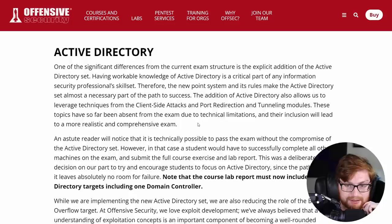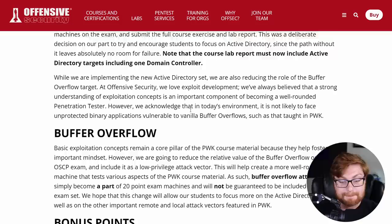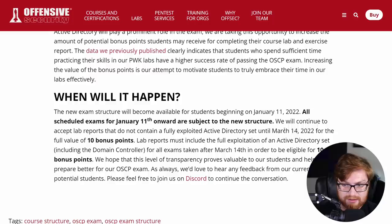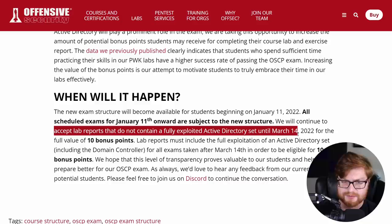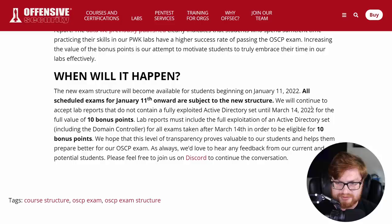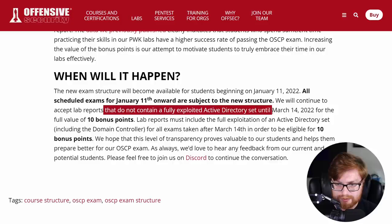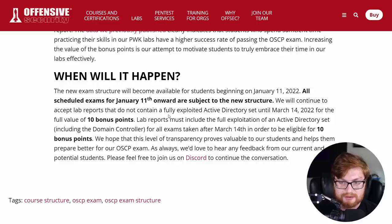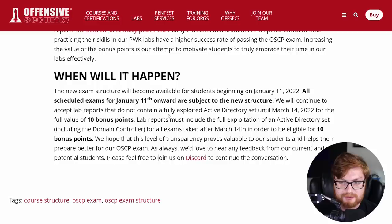Active Directory is critical in the penetration testing and ethical hacking landscape. Regarding lab reports and bonus points: Offensive Security will continue to accept lab reports that do not contain a fully exploited Active Directory set until March 14th. However, lab reports must include the full exploitation of an Active Directory set including the domain controller for all exams taken after March 14th in order to be eligible. So the 10-point bonus stays before or after March 14th, but after that date Active Directory completion becomes mandatory for lab report eligibility.